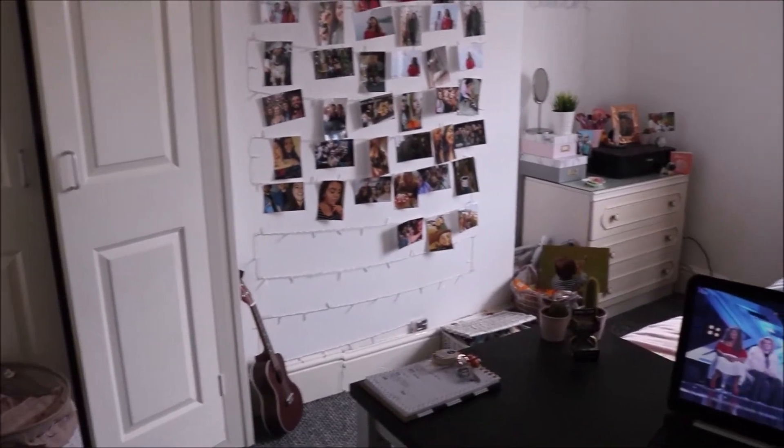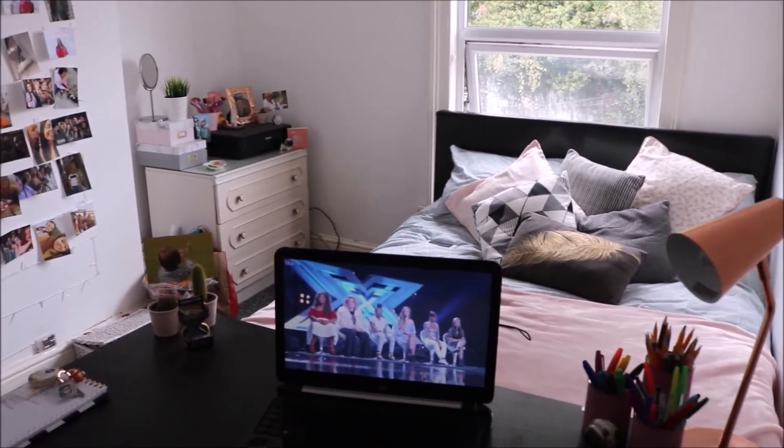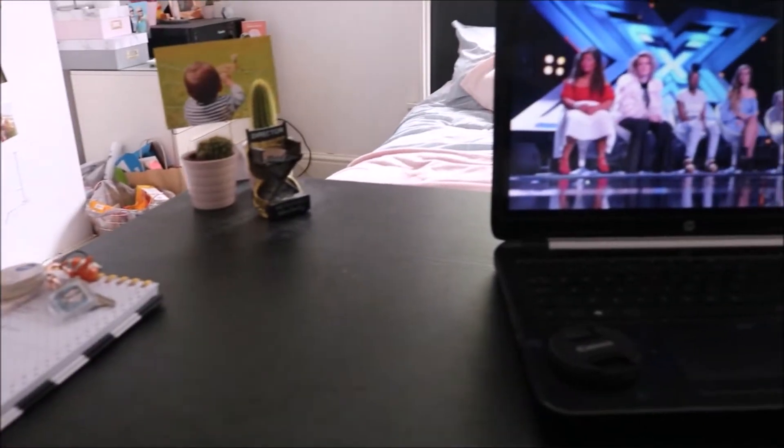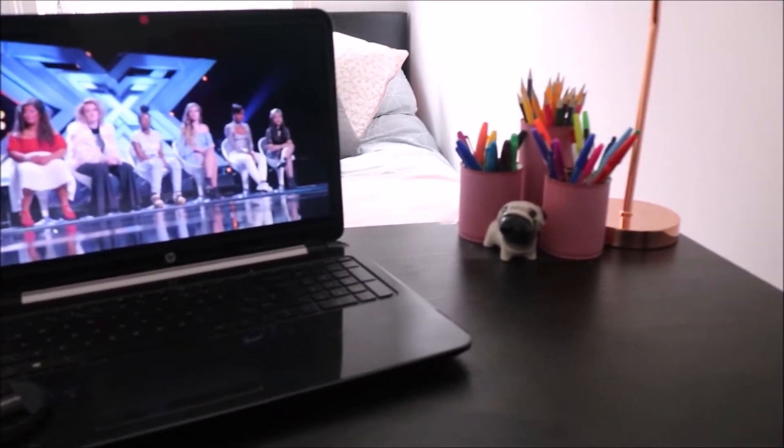Hello everyone, today I'm going to be doing a uni room tour. I hope you enjoy it. This is it from the door — first is my desk, and this is where I sit most of the time doing work and stuff.